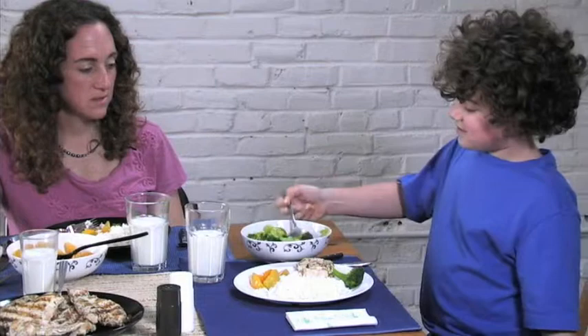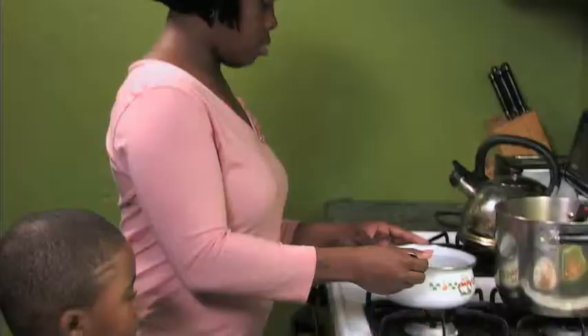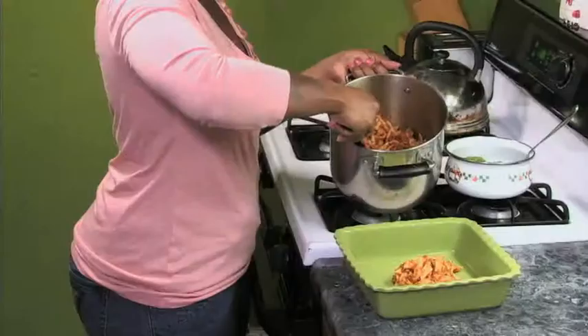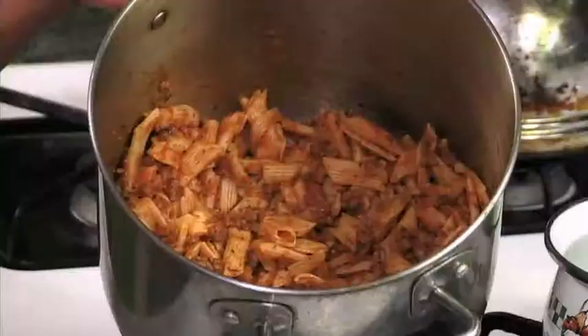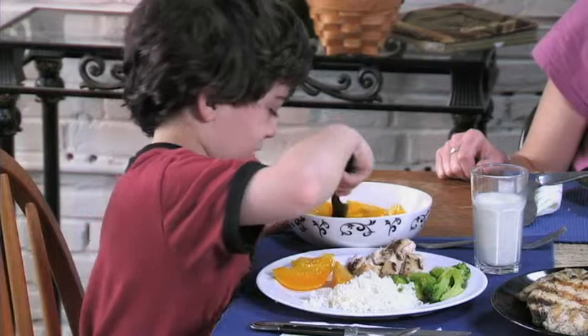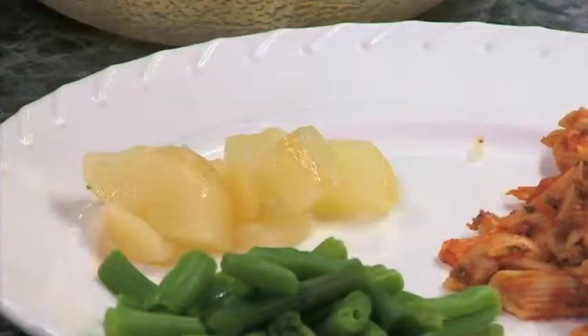Experts offer these tips on creating healthy child portions: Serve or allow children to serve themselves with small dishware, including plates, bowls, glasses, and spoons. If it's a new food, put no more than a few bites for the first three to four times, because a few small tastes is all that is needed to help children learn to be less wary of new foods. Put family-style meals in small bowls and leave some food behind on the counter or stovetop. Help children learn how much by letting them serve themselves — encourage preschoolers to start with one to two tablespoons of each food and ask for more if they are still hungry.